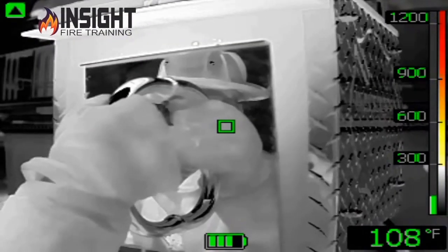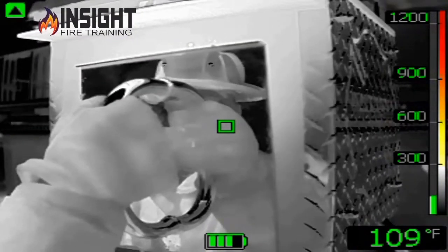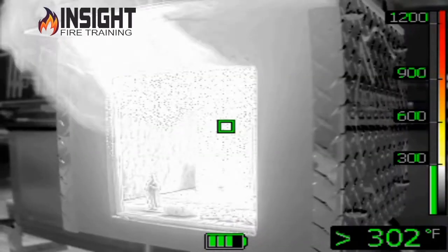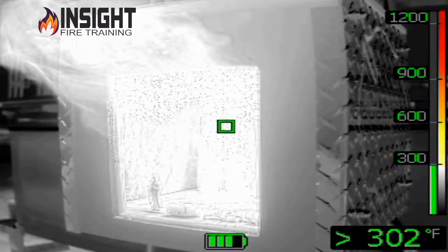Look at the diamond plate and how detailed this is. This is all possible because this is not a standard infrared camera. This is an actual added benefit added by FLIR and certain manufacturers that offer this.